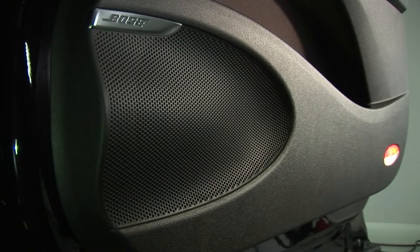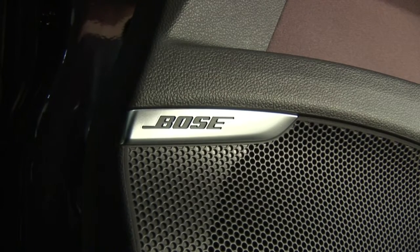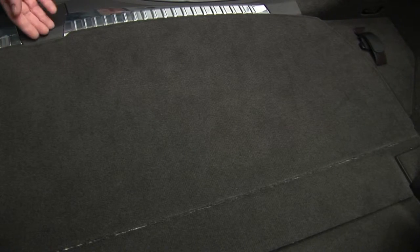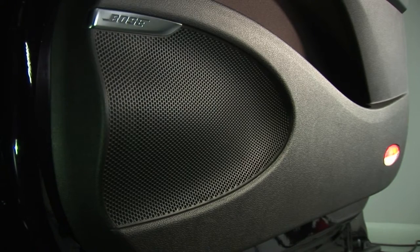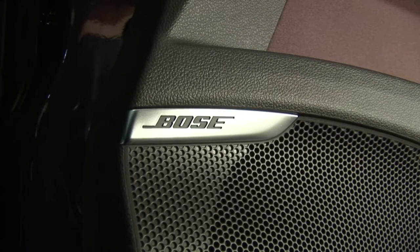The new Espace offers a completely unparalleled sound experience with its Bose surround system. The high-efficiency amplifier drives the 12 high-performance speakers, including a subwoofer, ensuring every occupant gets an acoustic quality approaching that of a live concert.